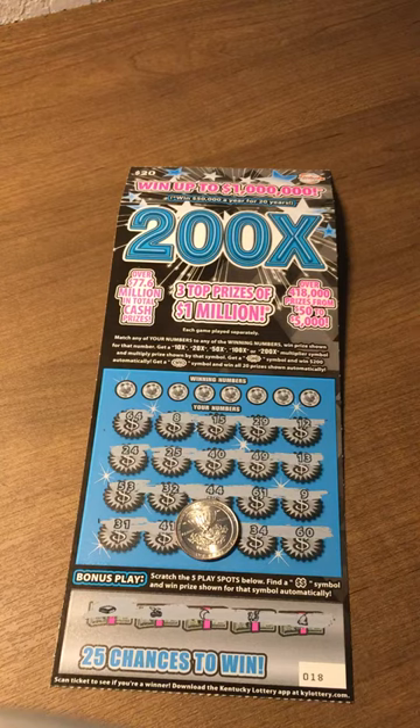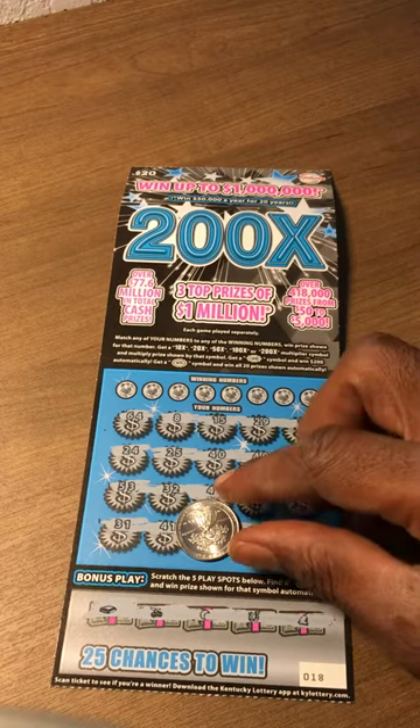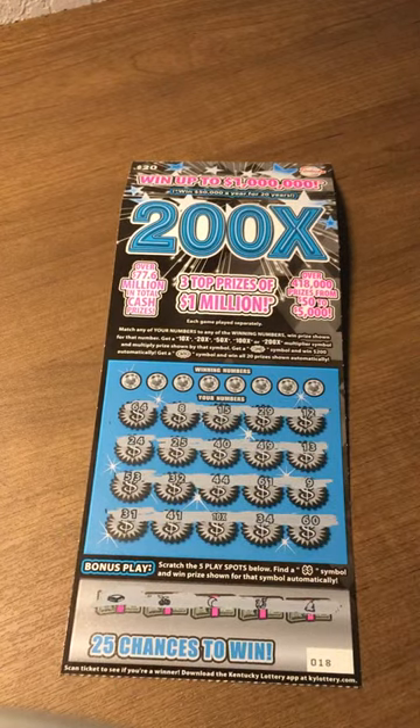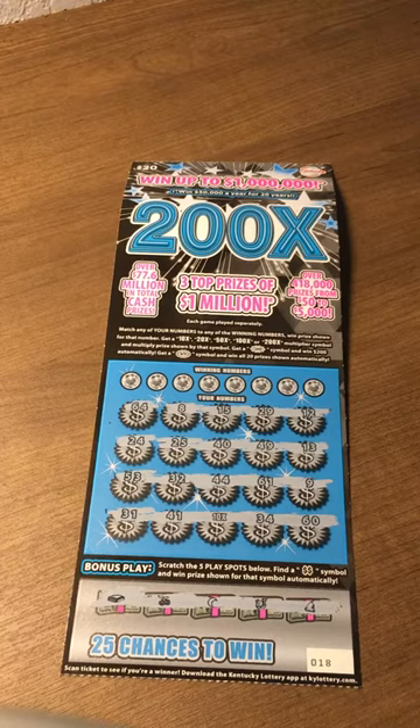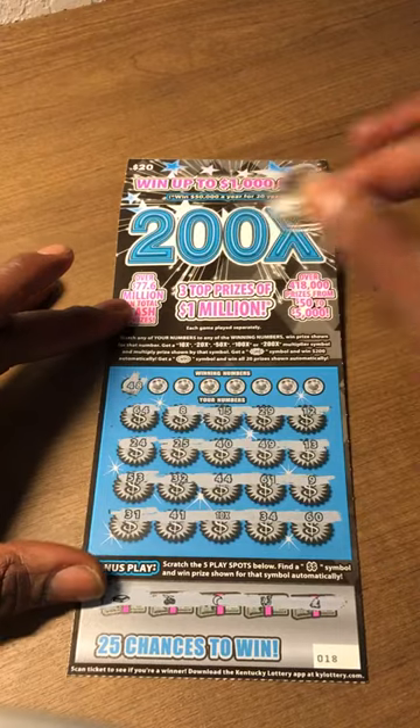Here's another quick reveal from the Kentucky Lottery. I got a $20 200x to cash ticket. I scratched it off camera and I got a 10 times multiplier right here. I don't know if I got any matches with it but we're going to find out. Let's see if we got some matches to go along with that 10 times.